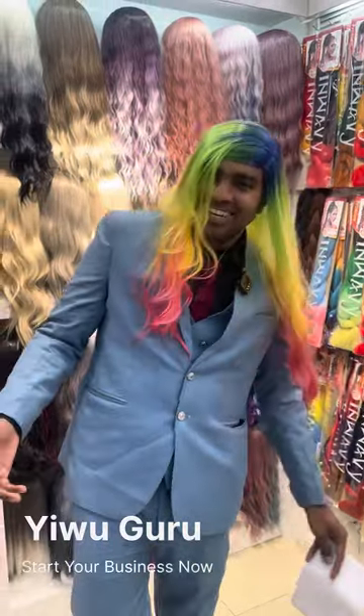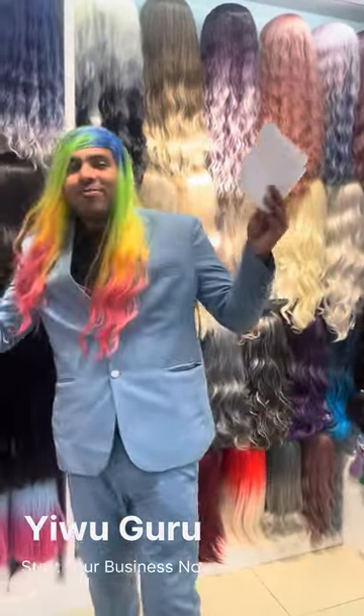Hi guys, how are you? Right now we are in the Evo International Station. As you can see, today we have wigs for you.